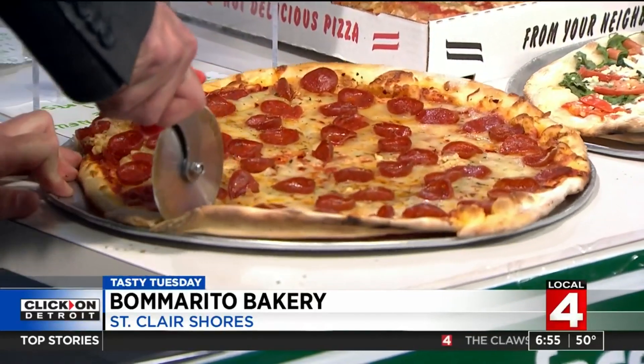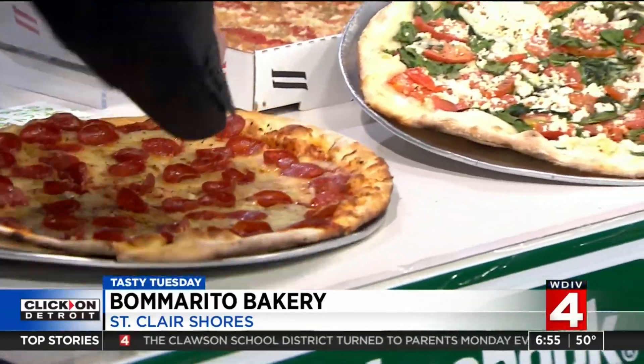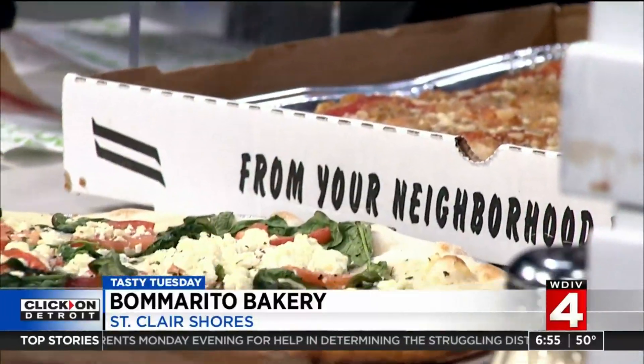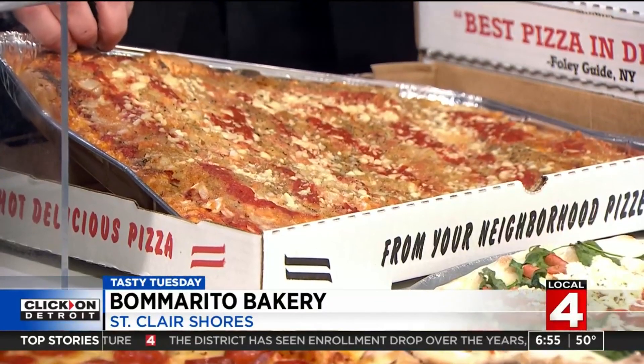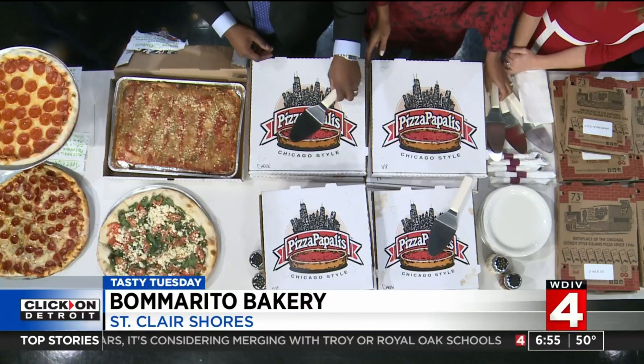Do you have to cut it yourself? This one looks pretty amazing. They were closed, so I had them half-baked. This is called the Pompeii. This one is called the Svingini, I think — something like that. It's their take on Sicilian Detroit pizza. Really amazing.